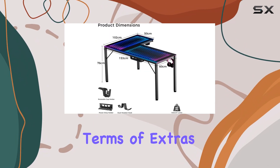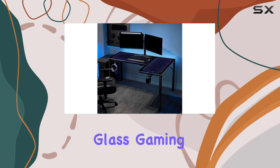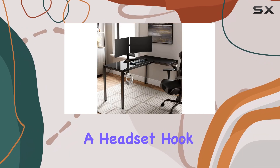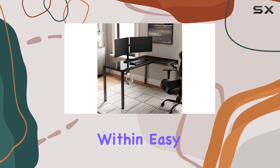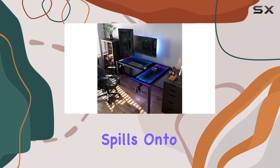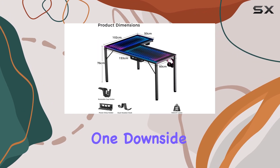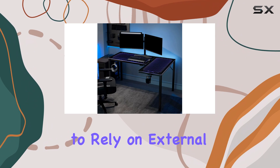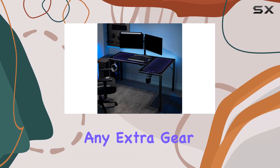In terms of extras, the Eureka RGB Glass Gaming Desk comes with a few convenient inclusions. There's a headset hook to keep your gaming headset within easy reach, as well as a cup holder to prevent accidental spills onto your precious tech. However, one downside is the lack of additional storage options, so you'll need to rely on external solutions for any extra gear or accessories.